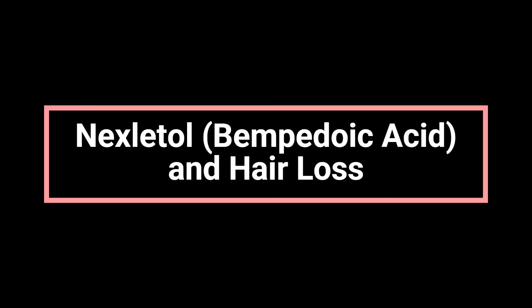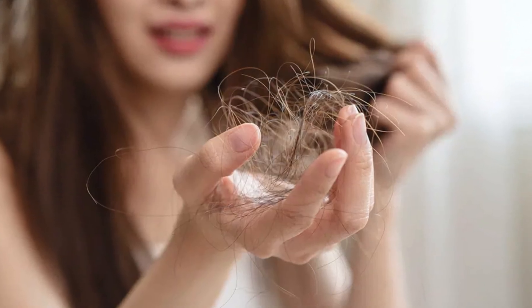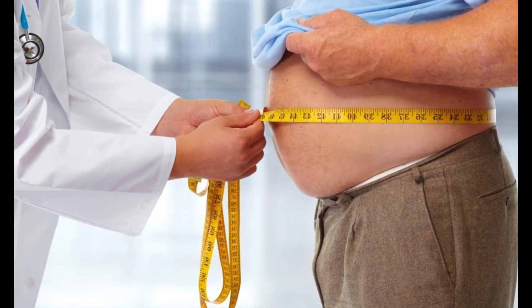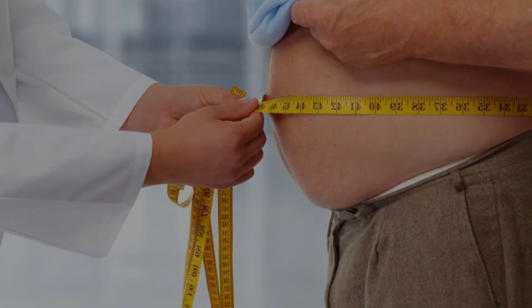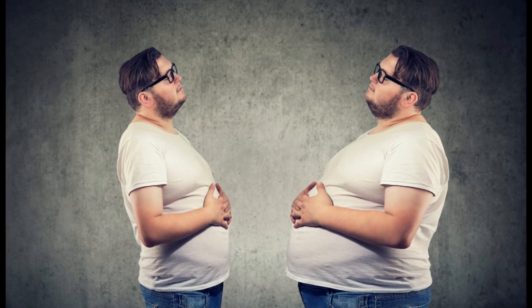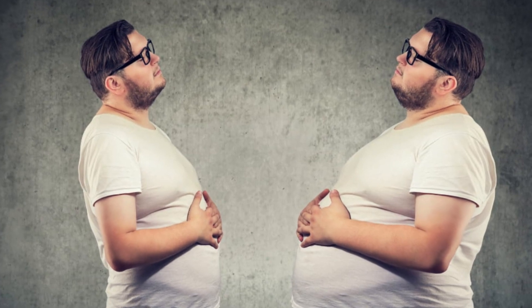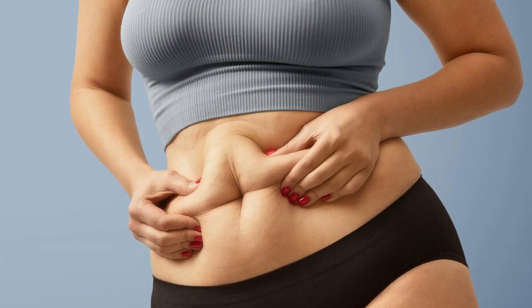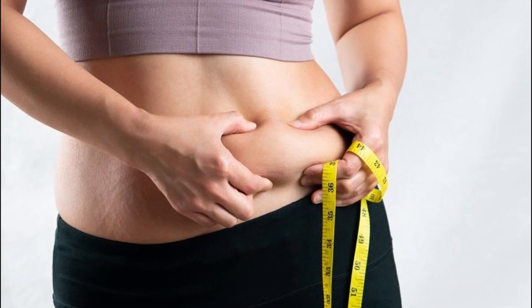Does Nexitol, Bempedoic Acid, cause weight gain or hair loss? Nexitol does not appear to cause weight gain. In clinical trials, people who took the medication did not report gaining weight. In fact, a study involving individuals with diabetes or prediabetes and high cholesterol found that participants lost a small amount of weight — less than one pound on average — after three months of treatment. However, if you notice unexpected changes in your weight while using Nexitol, speak with your healthcare provider to rule out other possible causes.